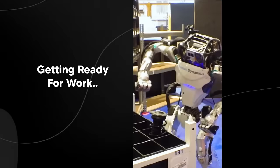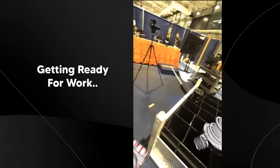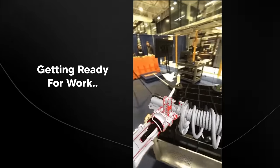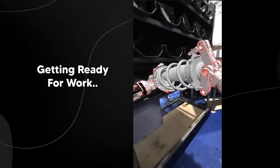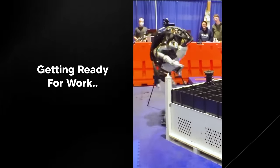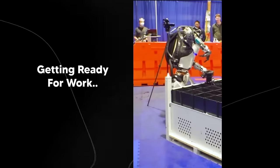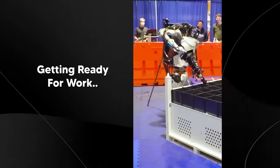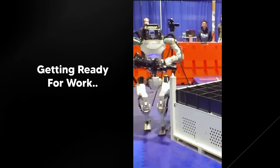What you're seeing Atlas do is loading some items into a carrier and then placing them out and loading them into something else. The caption Boston Dynamics added said Atlas is getting ready for real work. Many people thought it was just a cool demo, but after watching it back a second time I realized just how impressive this demo really was.